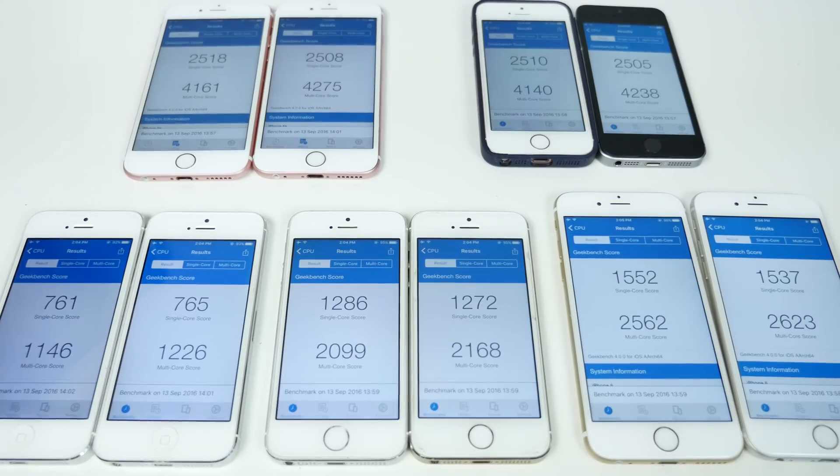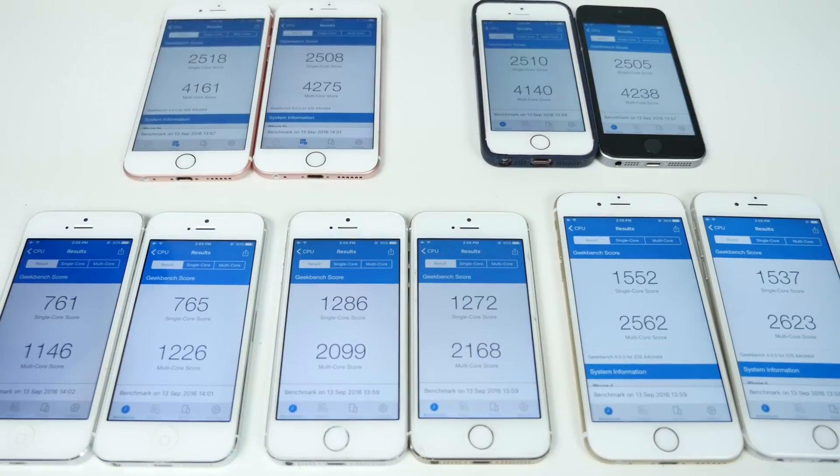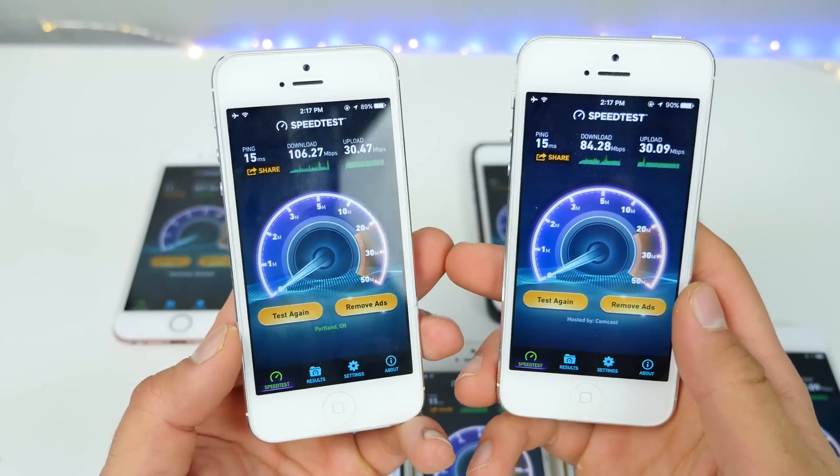Let's do the Geekbench and see what we got. Very interesting results — I'm seeing some patterns. iOS 10 is on the left, covering the 5, 5S, 6, 6S, and SE. iOS 10 seems to have a lower multi-core score on every single device. The single-core score is for the most part a little bit higher on iOS 10 on most devices. It's not that big of a difference at all — in terms of animations you're certainly getting the speed, but the actual numbers are very interesting.